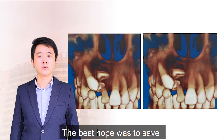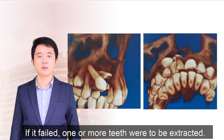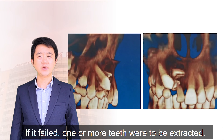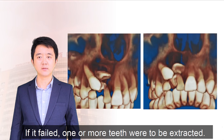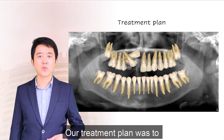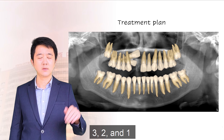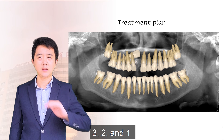The best hope was to save all three impacted teeth. If it failed, one or more teeth were to be extracted. Our treatment plan was to sequentially track the three teeth, in the sequence of three, two, and one.